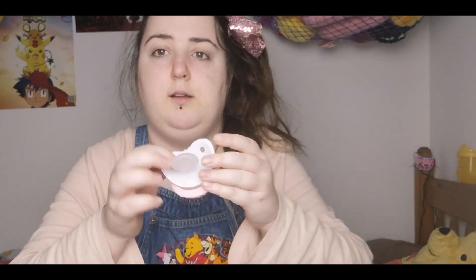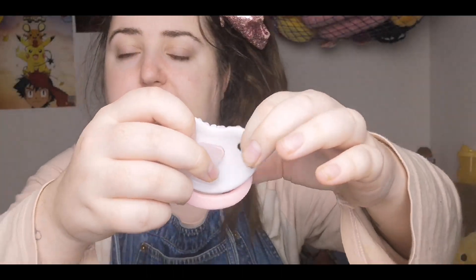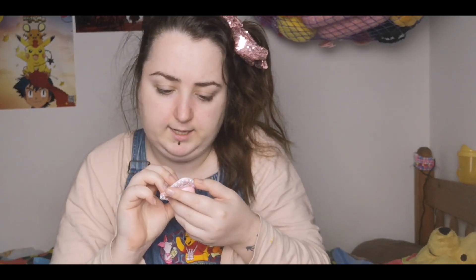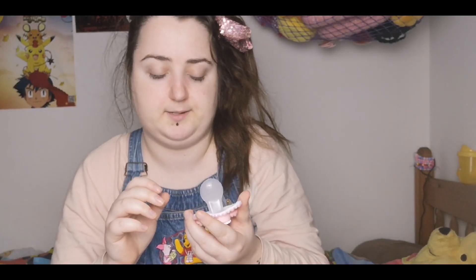I'm just going to go get an antiseptic wipe and then I will show you what it looks like in my mouth. Before I put it in my mouth I have just noticed a flaw. This bit of plastic — I don't know if you can see it on camera — but there's a big crack. This top bit of the dummy has fallen off and they've glued it back on. It looks like it has completely come apart. I thought it was a hair at first but it's not — it's just a crack in the plastic.